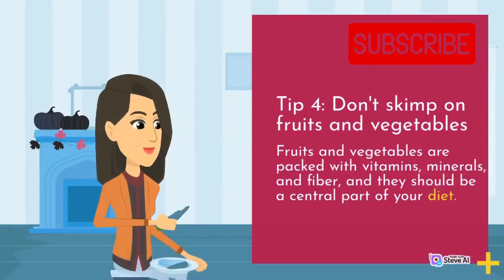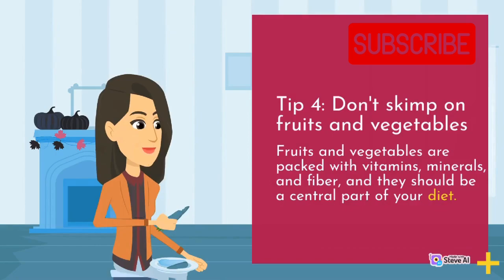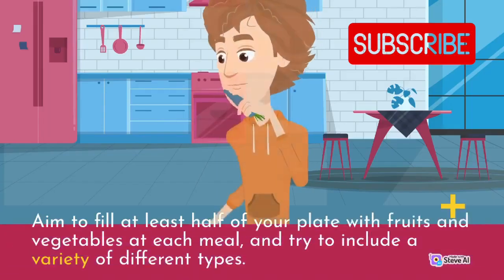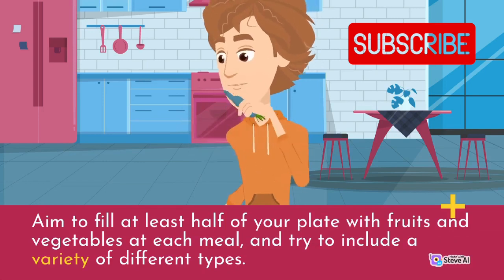Tip 4: Don't skimp on fruits and vegetables. Fruits and vegetables are packed with vitamins, minerals, and fiber, and they should be a central part of your diet. Aim to fill at least half of your plate with fruits and vegetables at each meal, and try to include a variety of different types.